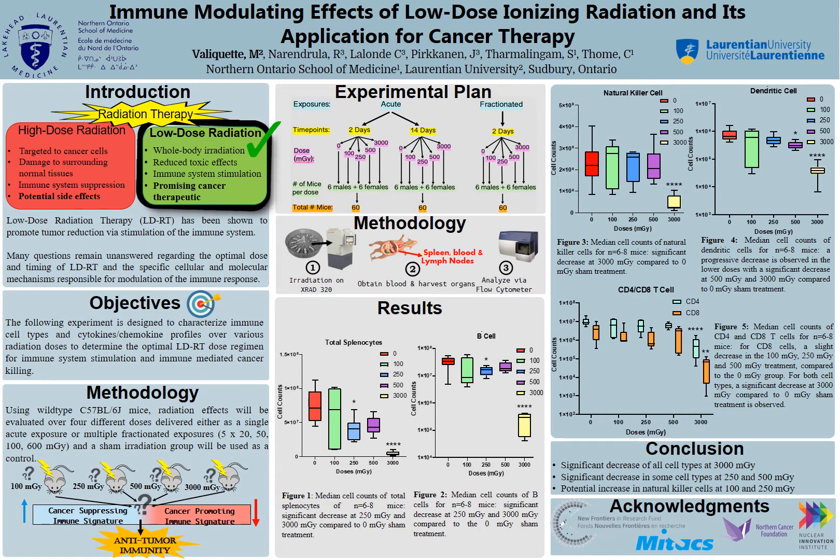Radiation therapy, a common treatment for cancers, consists of high doses of radiation targeting the tumor. Although effective, this high-dose radiation therapy can cause damage to some surrounding healthy tissues. Alternately, low-dose radiation therapy, which is radiation delivered over the entire body in very low doses, has been shown to be a more effective cancer therapy compared to high-dose radiation therapy.